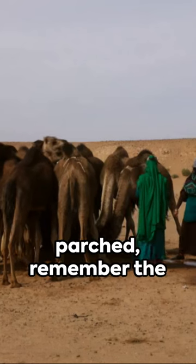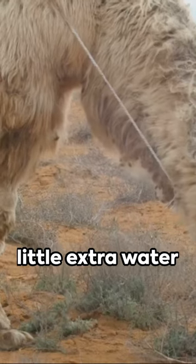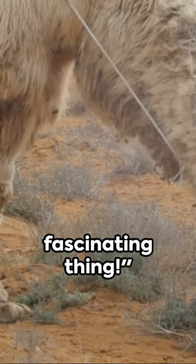So, next time you're feeling parched, remember the camel, and maybe, just maybe, drink a little extra water for good measure. Adaptation — it's a fascinating thing.